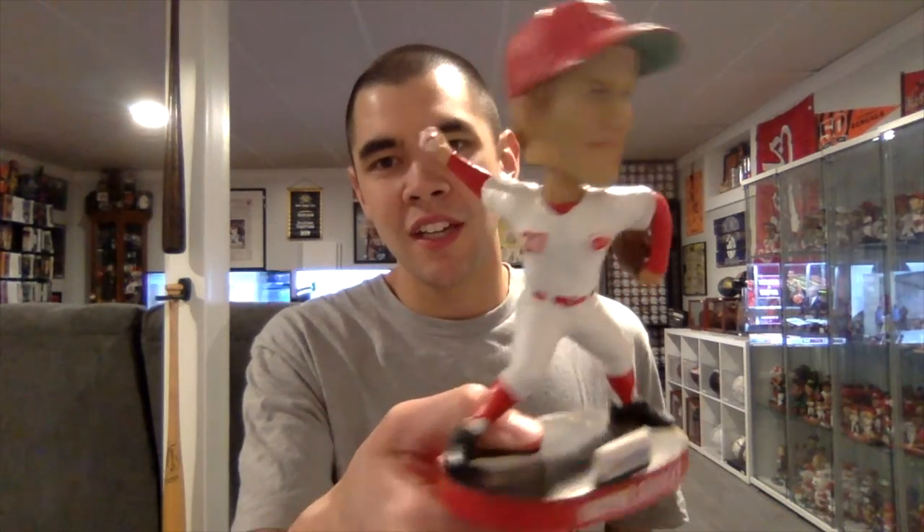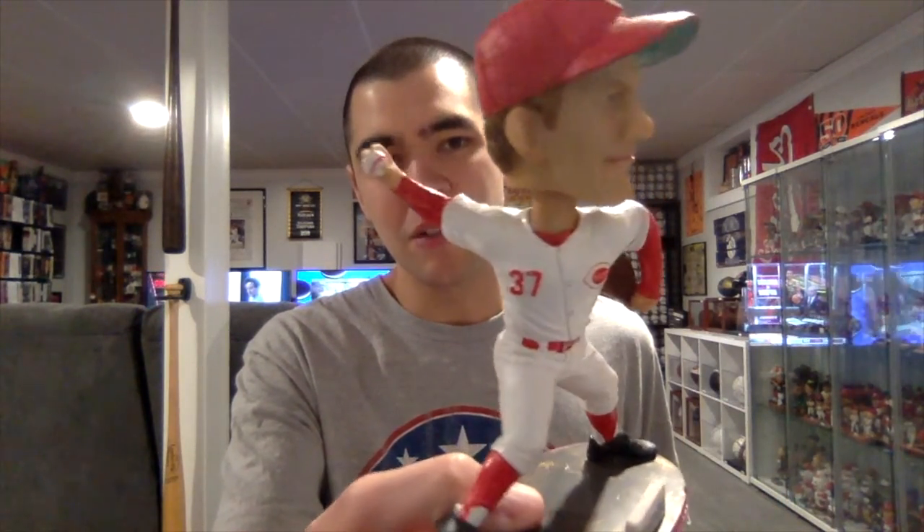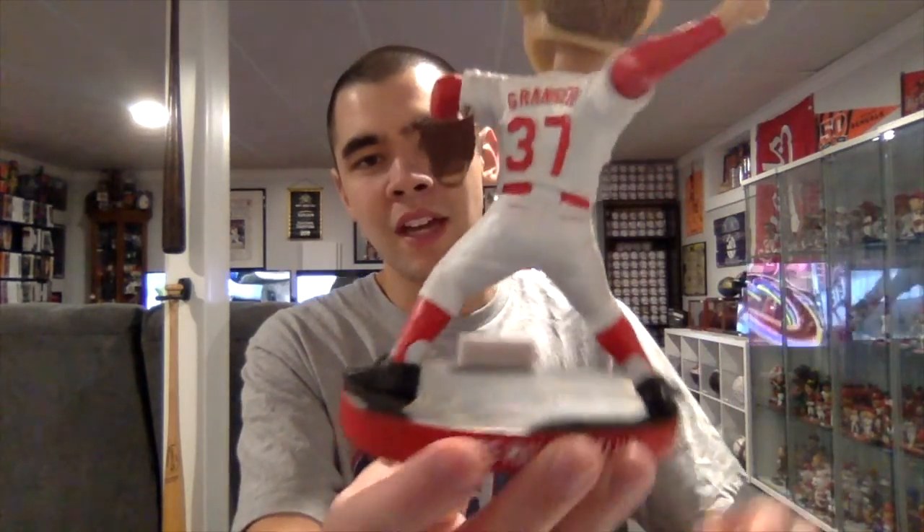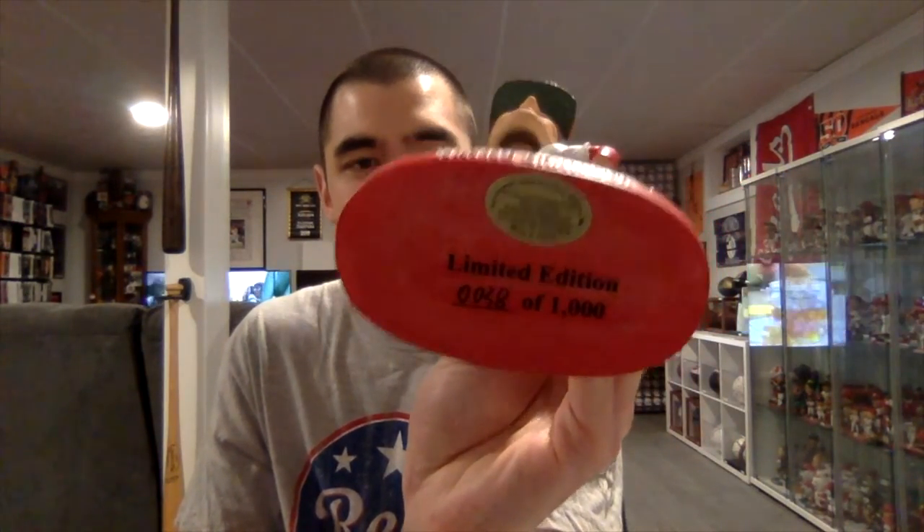Here is the bobblehead of Wayne Granger. It looks good — he's in a pitching motion with the arm cranked back with ball in hand. It's got his name in white letters on the red bordered base. He's wearing the old 70s style uniform, red hat with the green underbill, and his glove is bent. His name and number are on the back of the jersey, and the bottom says limited edition 38 out of a thousand, with the gold AGP bobble double sticker.